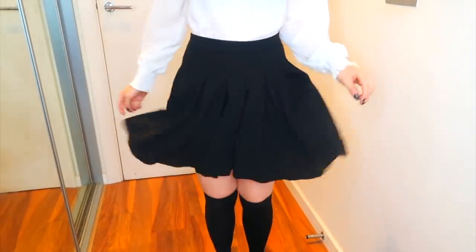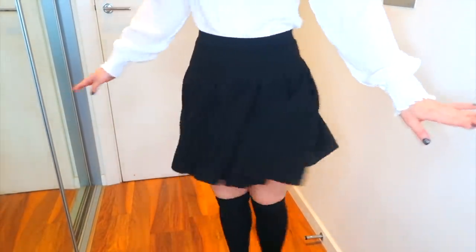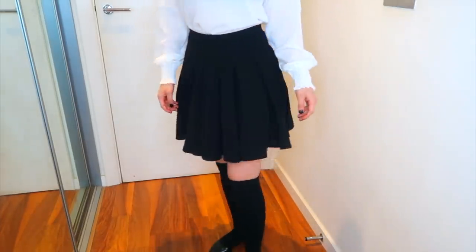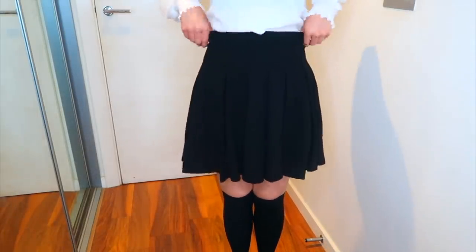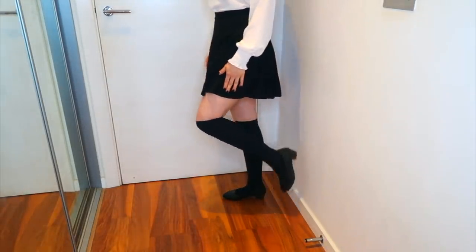I absolutely love this black pleated skirt. It's not see-through at all, which is surprising because the white version was. It fits really nicely and I feel very comfortable in it. I love the length — it's not too high and not too short. It looks super cute paired with thigh-high socks and these little heels.